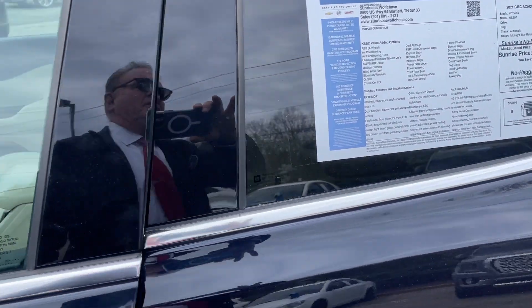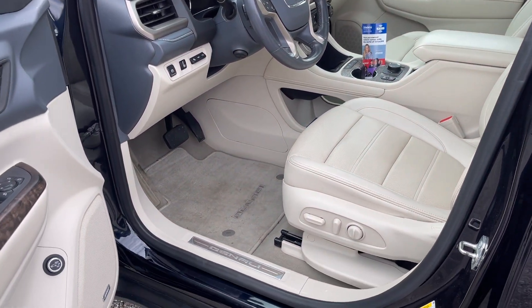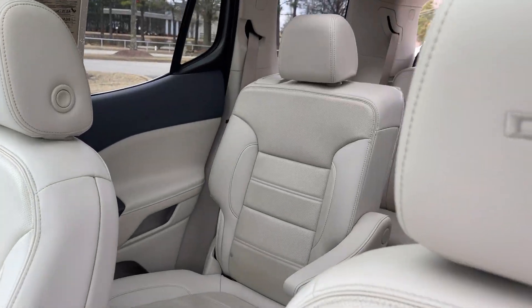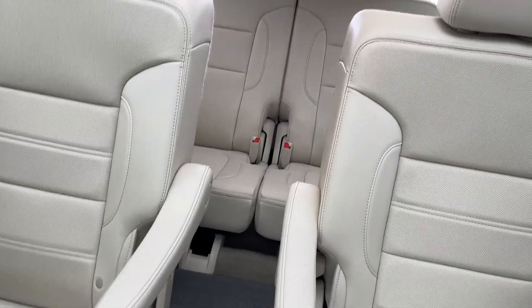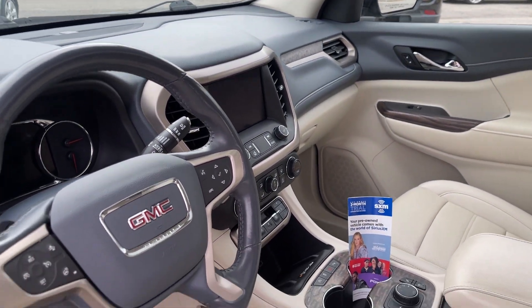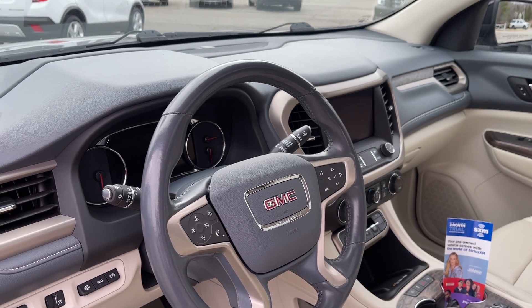Folks, let's take a quick look inside. This is the Denali. Check it out. Look at this beautiful, rich Denali leather interior, center row buckets, navigation, backup camera, heated seats, heated steering wheel.